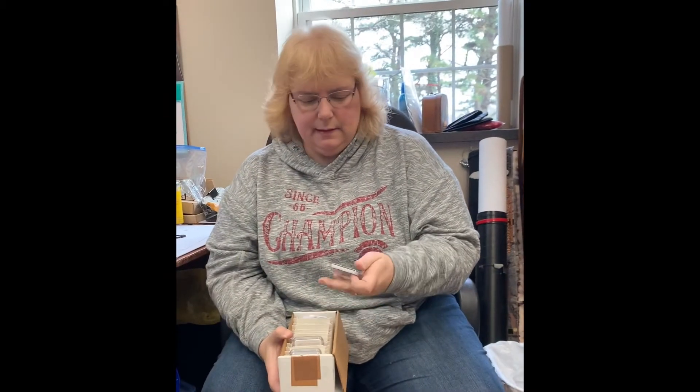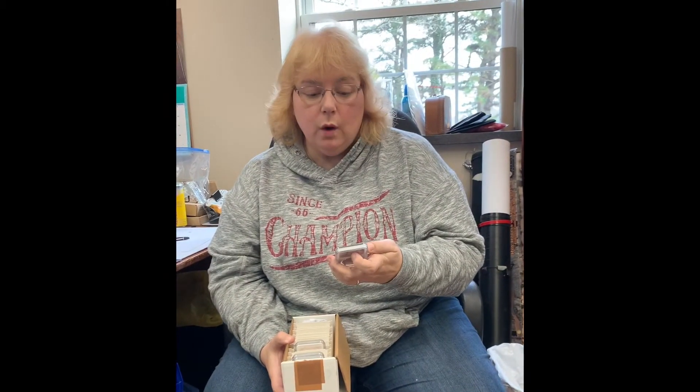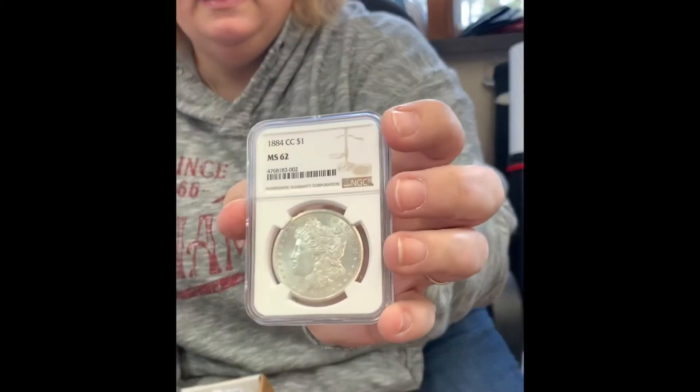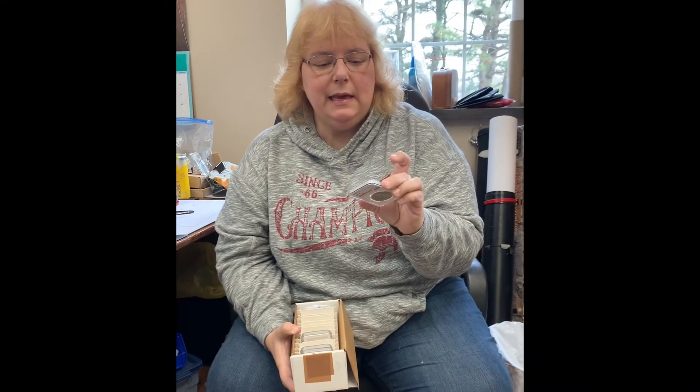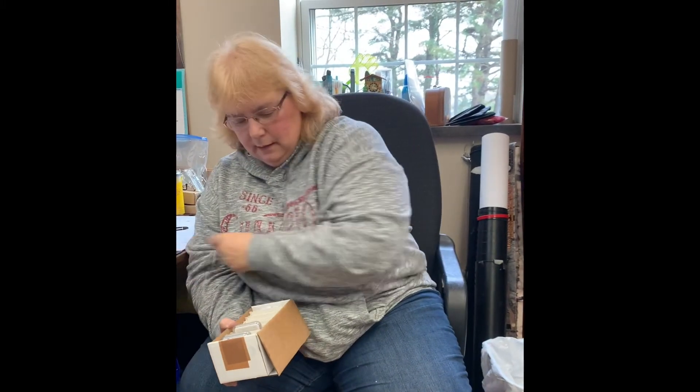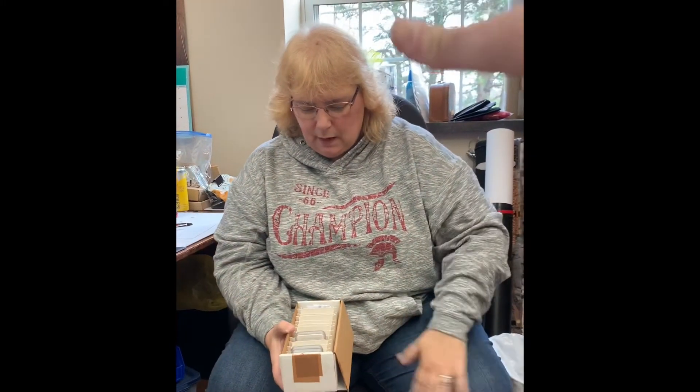Next is an 1884 Carson City Morgan Dollar graded MS62, which is even better. My concern with this one is that it's very, very shiny and I was afraid maybe somebody cleaned it. But if there had been any indication of cleaning, they would have let me know. So very good — no residue, no issues.